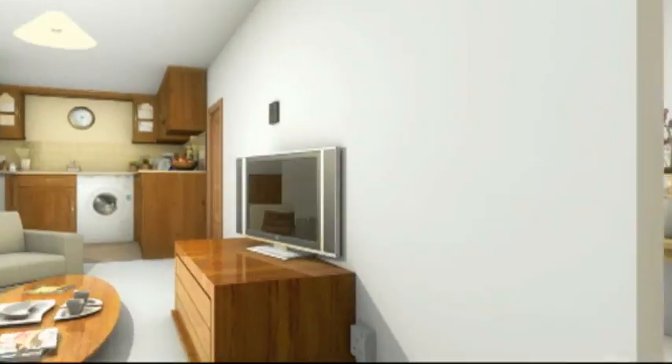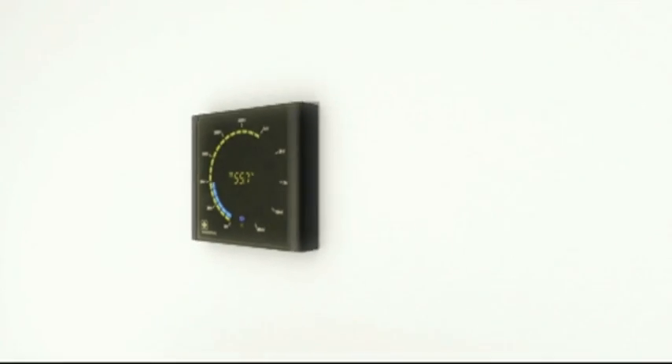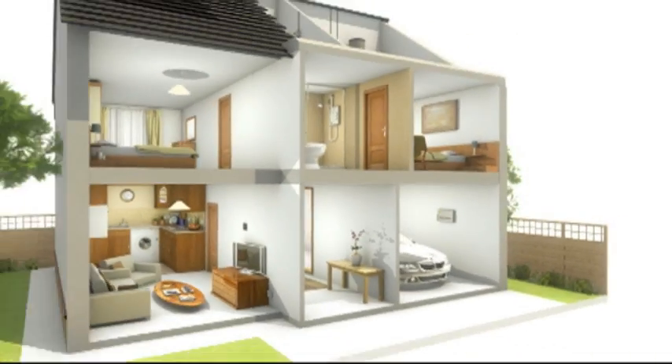Solar Sentry tiles and panels are guaranteed to work to at least 80% power for 25 years, and should last 50 years, or as long as the roof on your house.